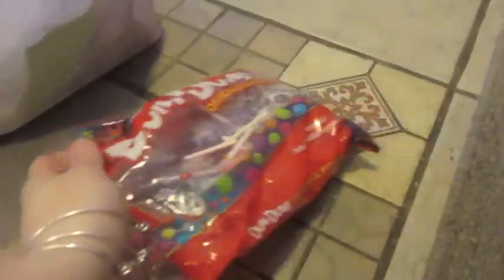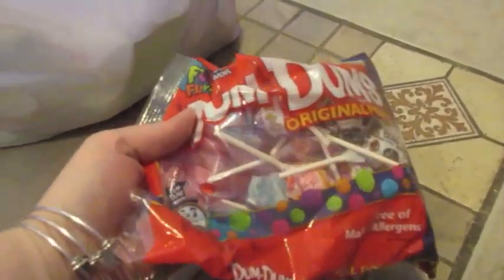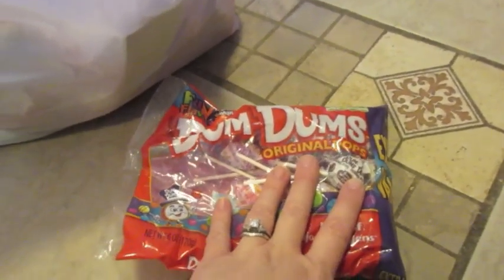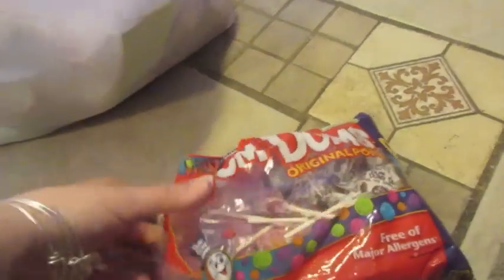We also stopped at the Dollar Tree, again looking for those Hello Kitty eggs. Did not find them — I think I'm done, I'm tired, I'm sick of looking for them. But I got some Dum-Dums for Natalie as a potty reward or whatever. She had one in the car so we went ahead and opened them.